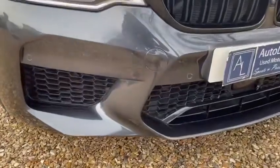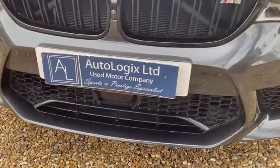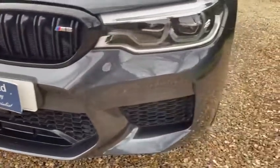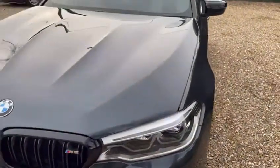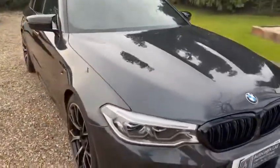This should give you an idea of how it's been owned and driven in the past. No significant stone chipping to the front end. It's a really outstanding car.